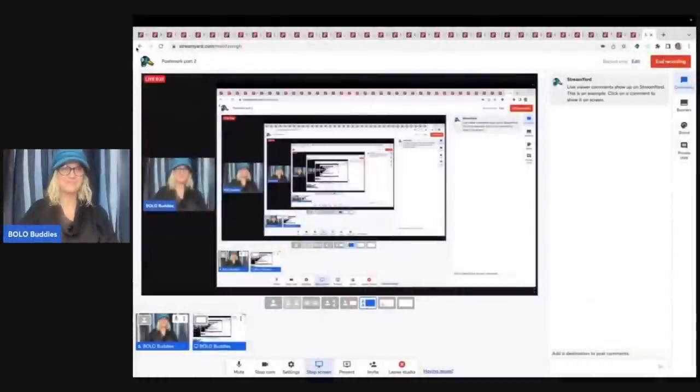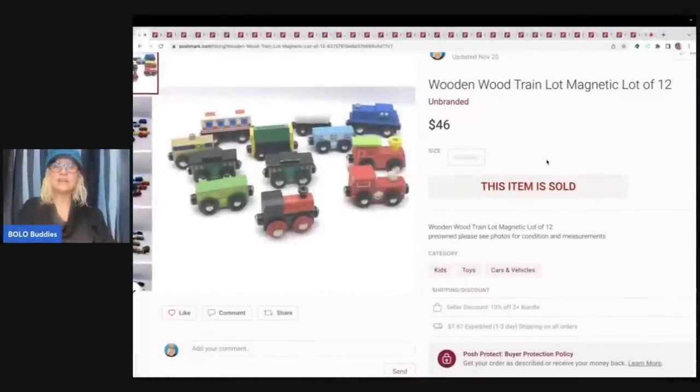Let's get started with the first item. The first item are these wooden trains. If I remember correctly, these came out of the Goodwill bins, but I'm not 100% sure. I pick up toys at garage sales, thrift store mystery boxes — I get them everywhere. These are something I definitely source for. One important thing to know about these trains: some of them can go individually for big money. Should you look them up? Yes. There's certain Thomas the Train — depending on which character it is, they can go for big money.